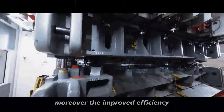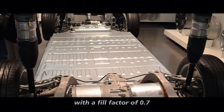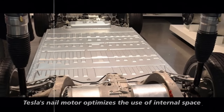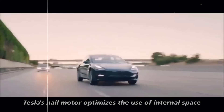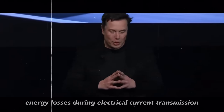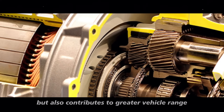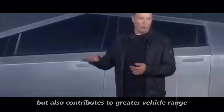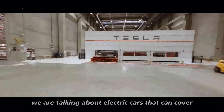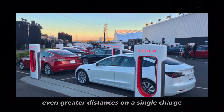Moreover, the improved efficiency is a shining star of this design. With a fill factor of 0.7, Tesla's nail motor optimizes the use of internal space, reducing energy losses during electrical current transmission. This not only increases overall efficiency but also contributes to greater vehicle range — electric cars that can cover even greater distances on a single charge.